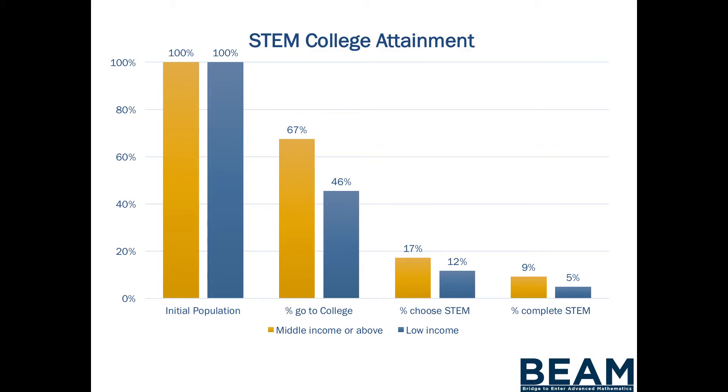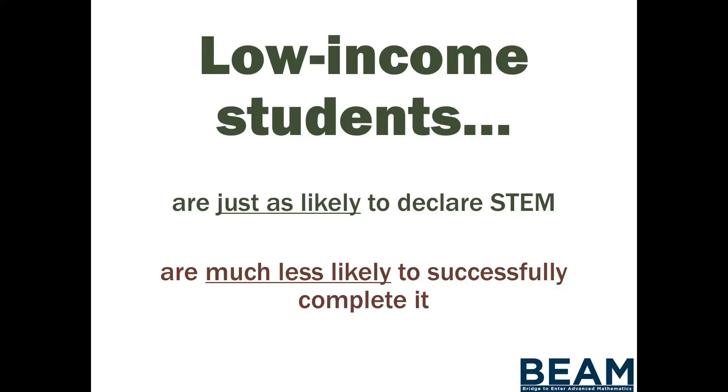This is a problem that doesn't even fully take into account the situation, because that stat doesn't distinguish between associate's degrees and bachelor's degrees, it doesn't look at the quality of the institution, it doesn't look at the difference between a nursing degree and someone going to med school. Low-income students and black and Latino students are just as likely to want to pursue STEM, but somehow we aren't giving them the preparation to be successful at the college level, and the mathematics they encounter is stopping them somewhere.